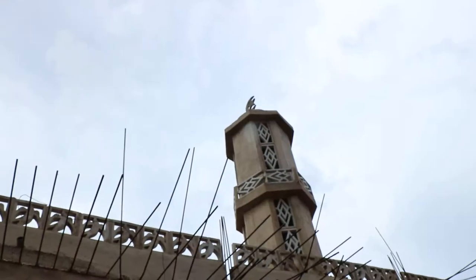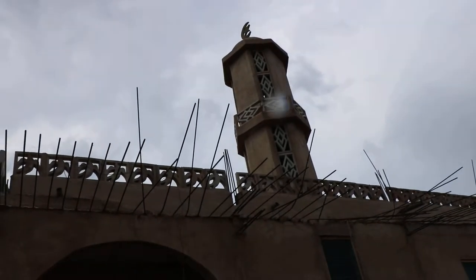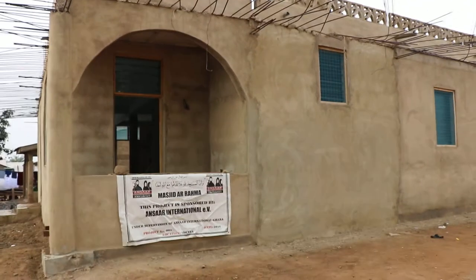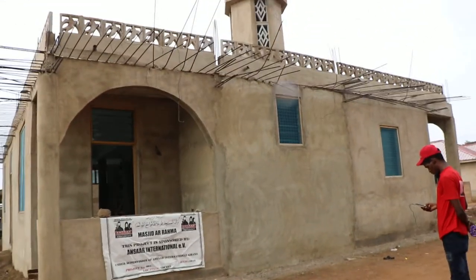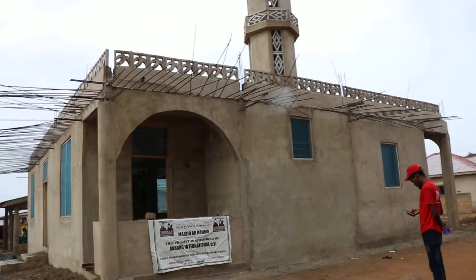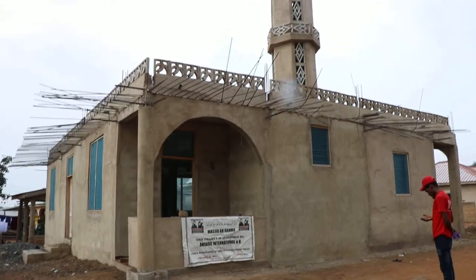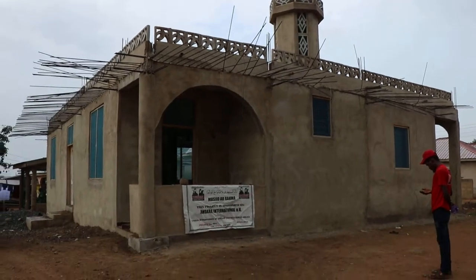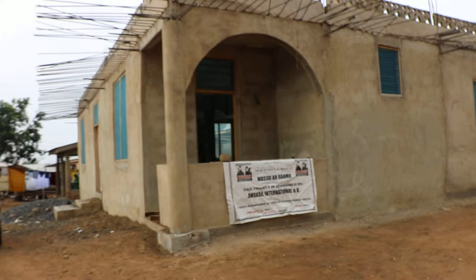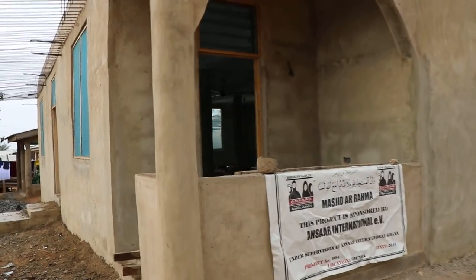You can see the design block has been finished. And the painter is already inside, starting with the painting. InshaAllah we'll go in slowly and we shall have a look at how things are going in Masjid Al Rahma at Adenta, in Accra.